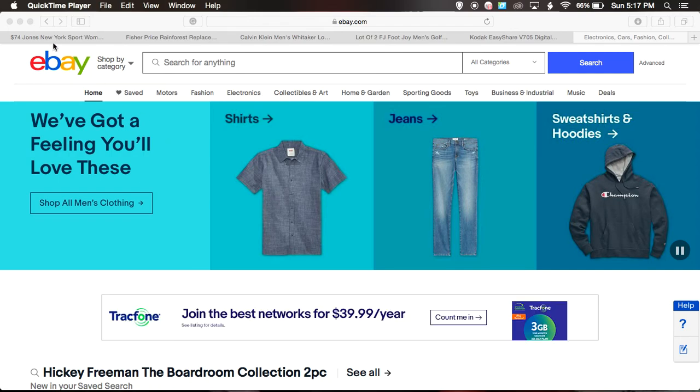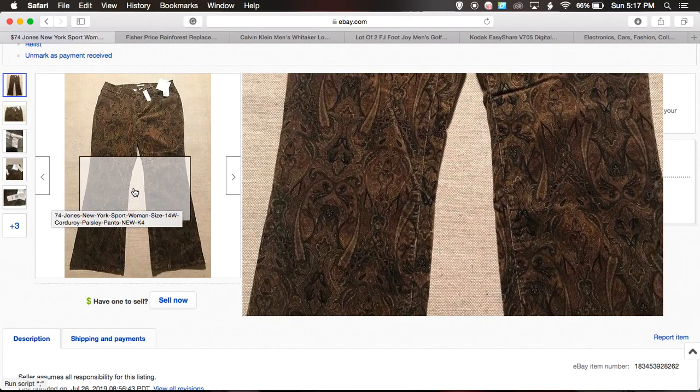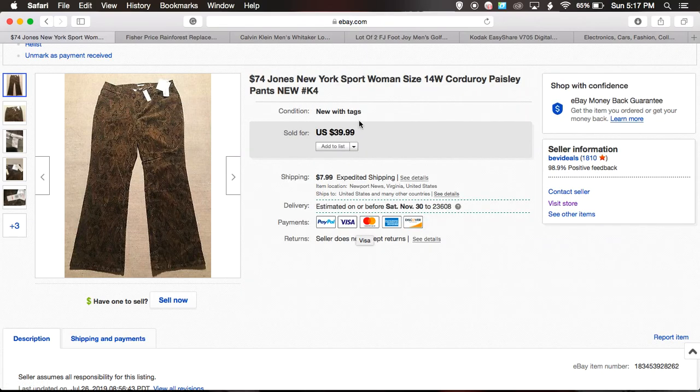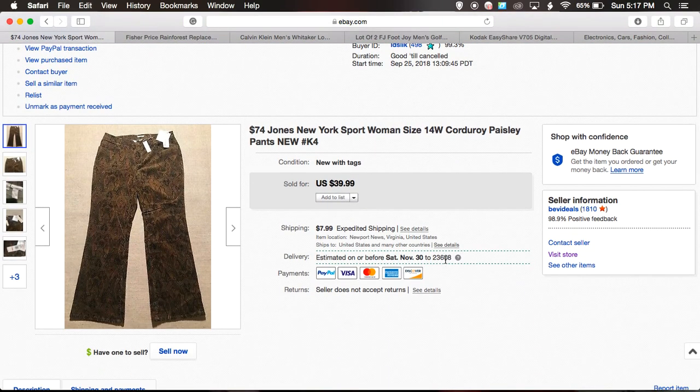The first item I want to share is this Jones New York Sport women's pants. It's a pretty cool pants — it's corduroy but it has a suede feel to it, and it has a paisley print. Full transparency: I took a best offer for $30 plus $7.99 shipping. I had this listed almost a year ago — September 2018 — and a few days after I listed it, I got a best offer for $30.